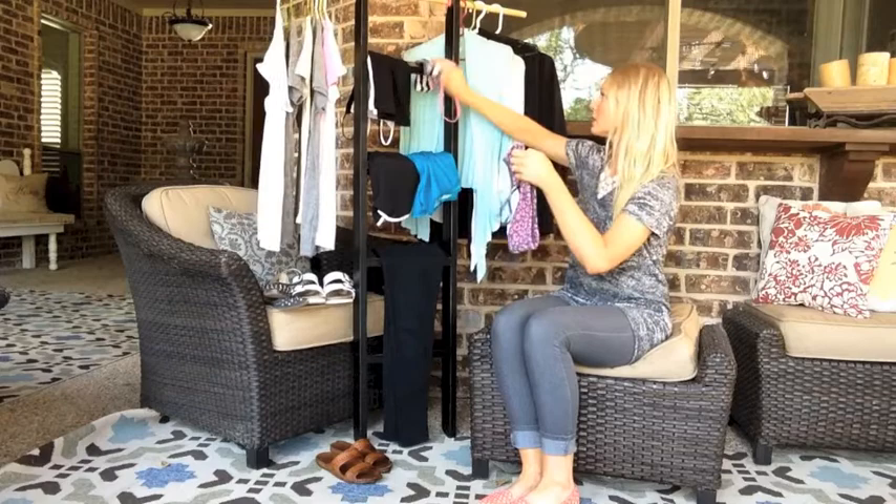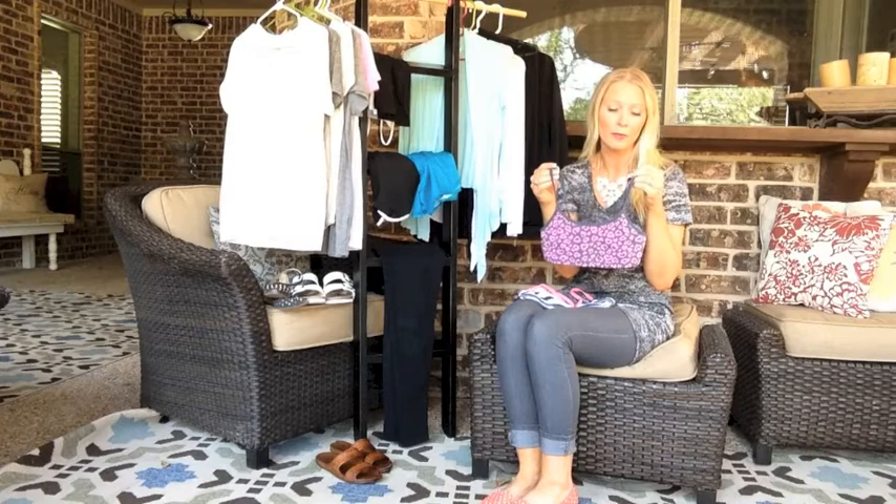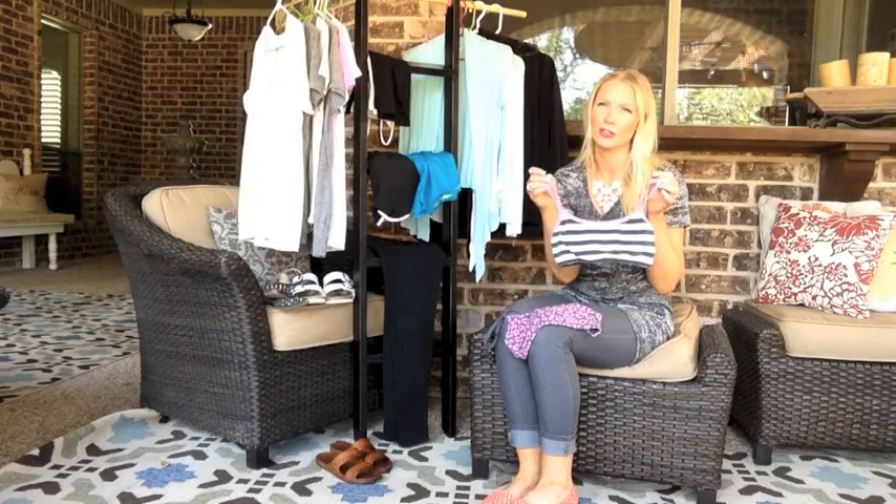My last video was super long so I want to get right into it. The first thing I want to start with are these bras. This one is from Victoria's Secret — I think it's like $15 or $20 original price — but I got them at an outlet mall. I also found a good duplicate at Walmart, literally two of these bras for $5.88. I'll try and find it and link it below.